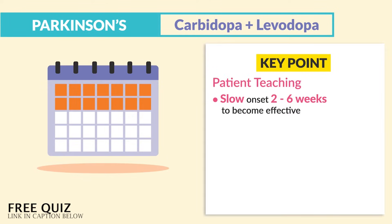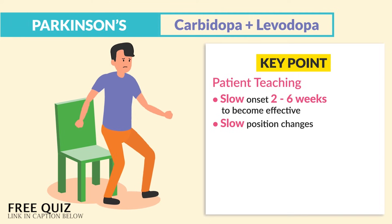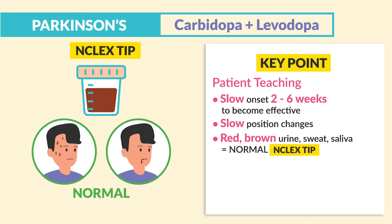For key points for patient teaching: this drug has a slow onset, typically taking two to six weeks to become fully effective — this is true for any drug acting on the brain, it starts slow. The second thing is slow position changes due to orthostatic hypotension. And lastly, red and brown urine, sweat, and saliva are completely normal. This discoloration is normal and does not need to be reported to the HCP. That's a huge NCLEX tip.